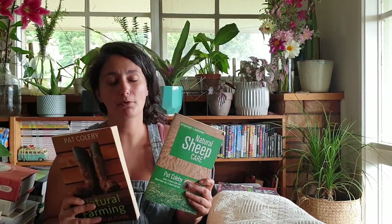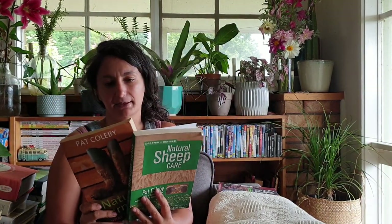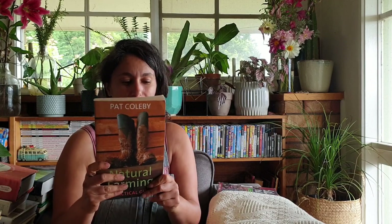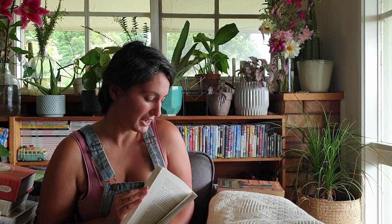The next couple of books are from Pat Colby. There's another one of her books I really want to get called Natural Cattle Care. So we've got Natural Farming and Natural Sheep Care, and basically these go through soil health, regenerative farming, trees, minerals and vitamins, and remedies. If you want to farm naturally, this is a really good book - it talks about minerals and how to remineralize the land. Sheep Care is really awesome because she's got diseases and illnesses and how to remedy them with minerals, all naturally. We've used this quite a lot, and that's why we want to get the cattle one so we can look up cattle diseases if that ever happens to us.